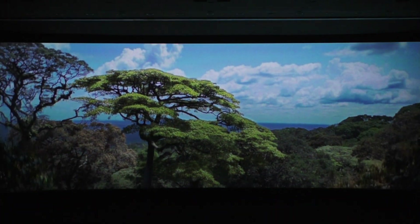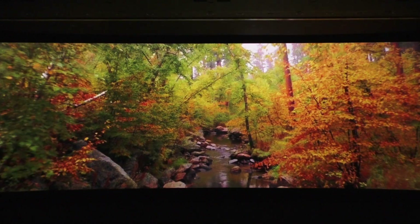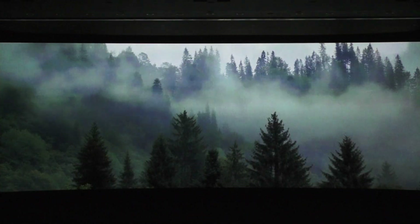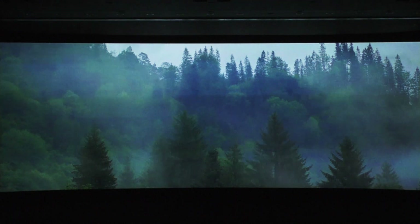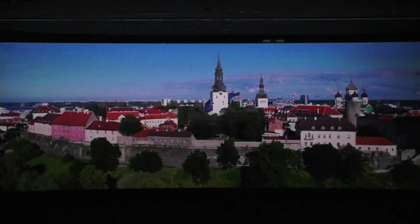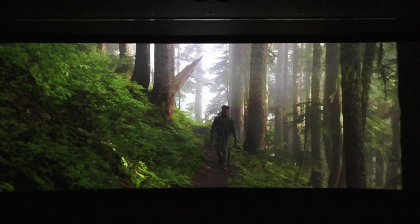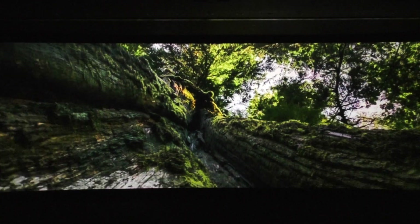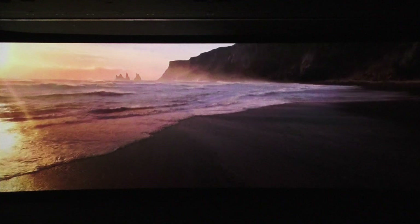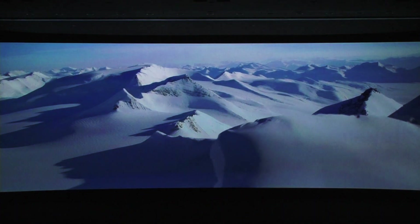Almost a third of the planet's surface is forest. Go on, take a deep breath — because forests help provide oxygen. Yes, this planet does offer a lot of wonderful and diverse neighborhoods to choose from, and they're all connected in a circle of life.